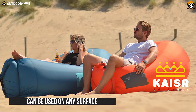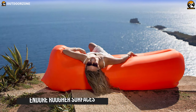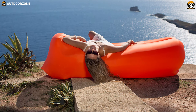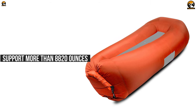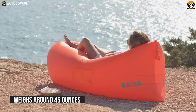The Kaiser Original can be used on any surface such as grass and sand, and its amazing surface can endure rougher surfaces such as small rocks or hard pavement. Forged with top-quality nylon parachute fabric, it can support more than 8820 oz of weight. The sofa itself weighs around 45 oz.